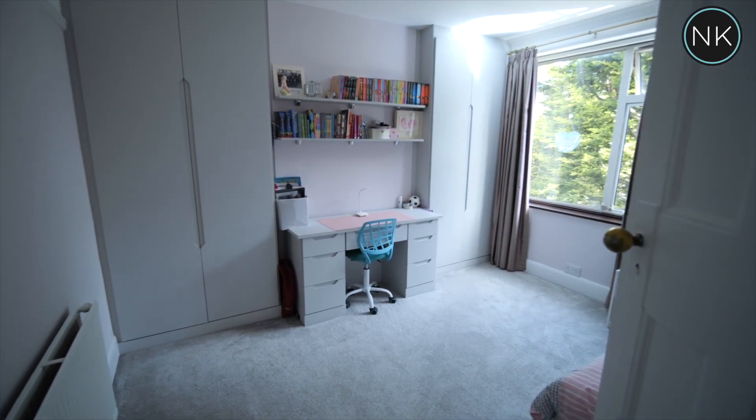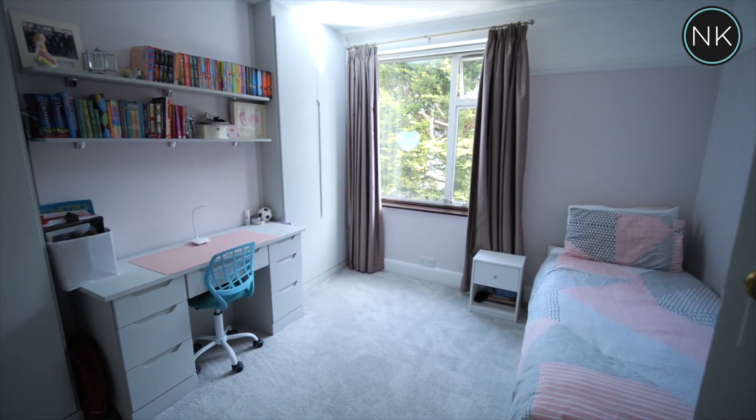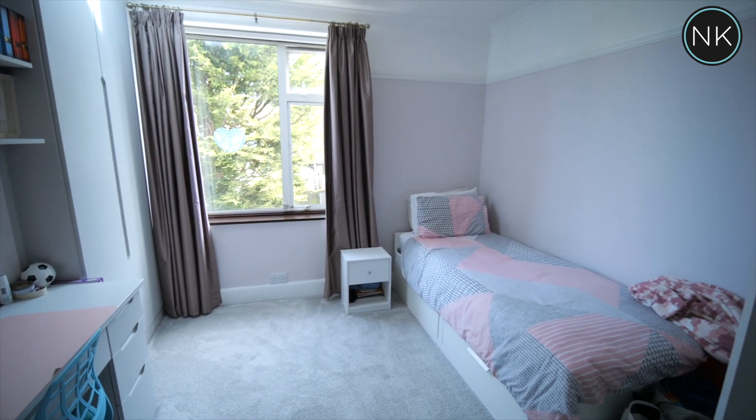Bedroom number two — again a lovely choice of colour. We've got twin fitted wardrobes, space for a dressing table or a desk in the middle, with great views over the rear garden.